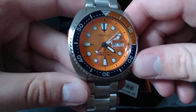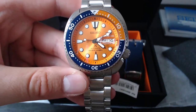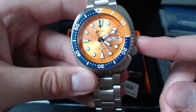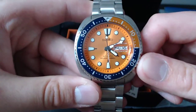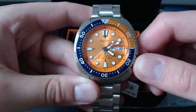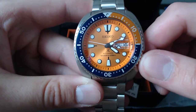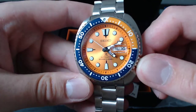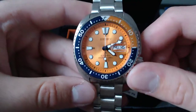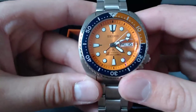It's definitely a marmite watch — you either love it or you hate it. I don't think you can be neutral on this. I was buying it knowing I'd go either way — and so far I'm loving it. Someone did jokingly point out that I've got an insane tan at the moment, and that when I'm back to my pasty whiteness this orange might be a bit harsh against my skin tone, so this may become a very summery watch.